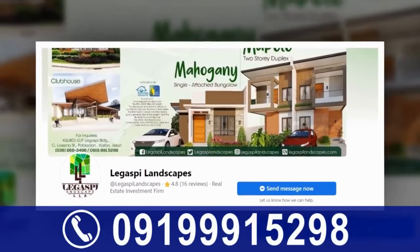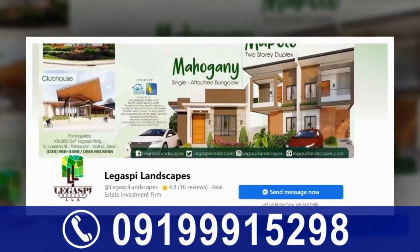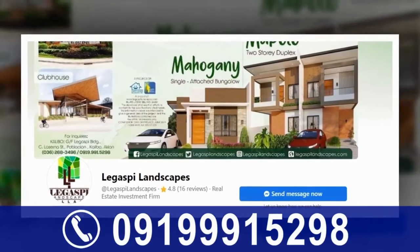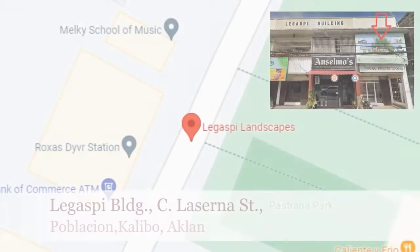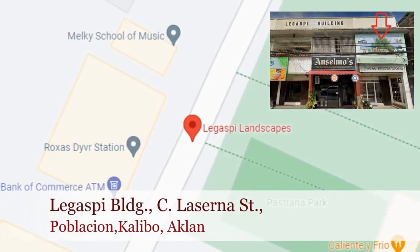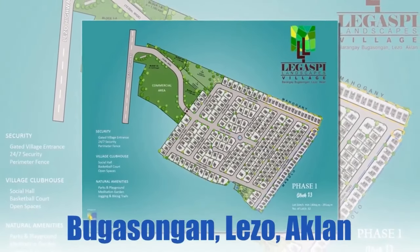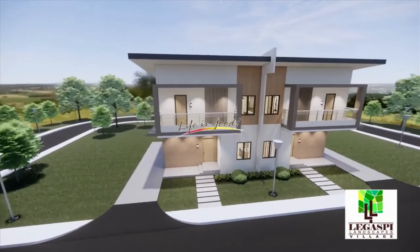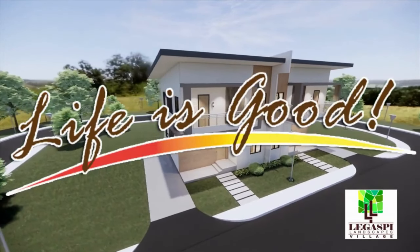Your Facebook page, Legazpi Landscapes, or call at 0919-991-5298. Their office is located at ground floor, Legazpi Building, Sila Cerno Street, Poblasyon, Kalibo, Aklan. Legazpi Landscapes Village is located at Barangay Bugasongan, Lezo, Aklan. Built for all Aklanon at Legazpi Landscapes Village — life is good!